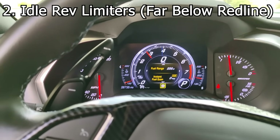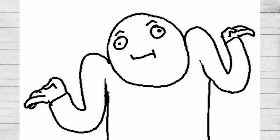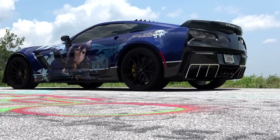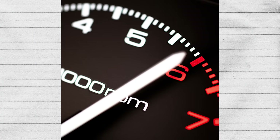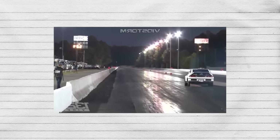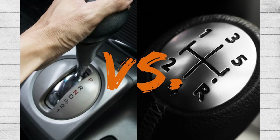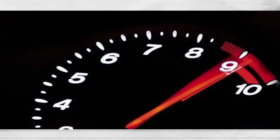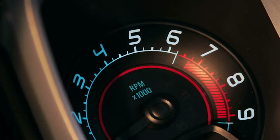Idle rev limiters on a performance car — this is another dumb feature. Why would I want an idle rev limiter on a performance car? I get having a limit at redline, whether that's a spark cut or a fuel cut, because you're trying to stop people from money shifting — whether it's an automatic or manual — since most people these days don't understand gears, so it's better to put rev limiters there.